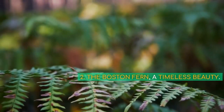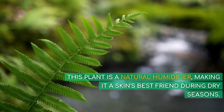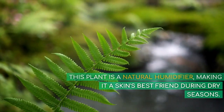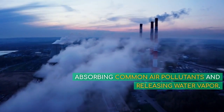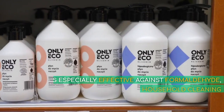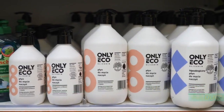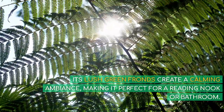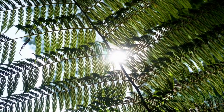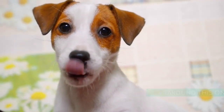2. The Boston Fern, a timeless beauty. This plant is a natural humidifier, making it a skin's best friend during dry seasons, absorbing common air pollutants and releasing water vapor. It's especially effective against formaldehyde, commonly found in some household cleaning products. Its lush green fronds create a calming ambience, making it perfect for a reading nook or bathroom. And pet lovers, your furry friends are safe around this one.